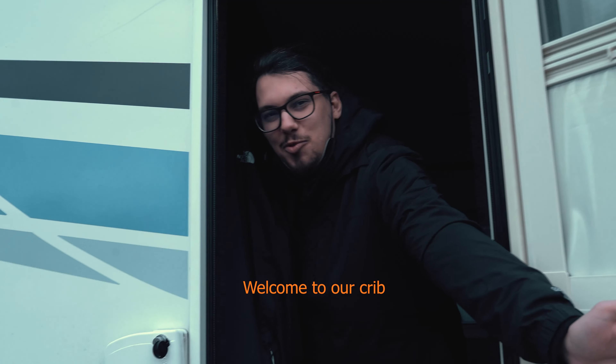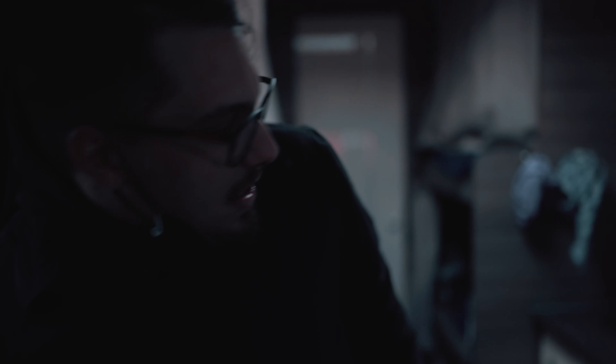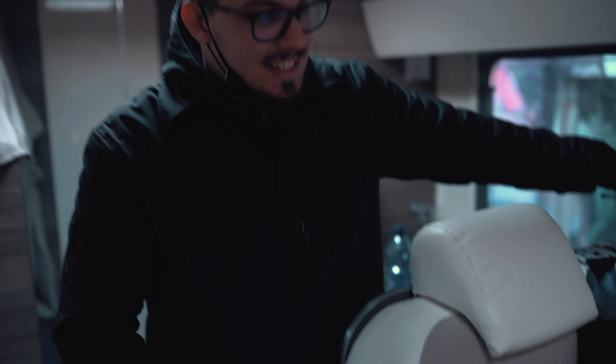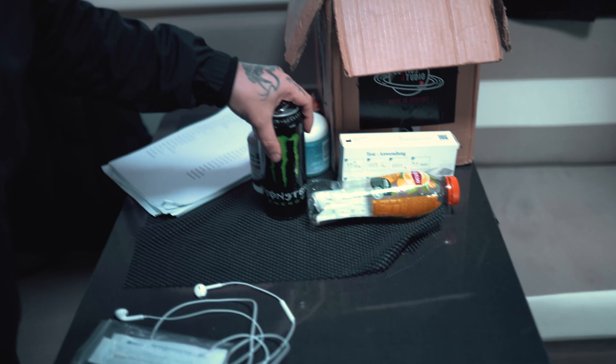Hello and welcome to our crib. Come inside. Welcome to our beautiful campervan. Here's where the magic happens. This is our conference room where we drink our monsters, where we talk about distance stuff on the road.